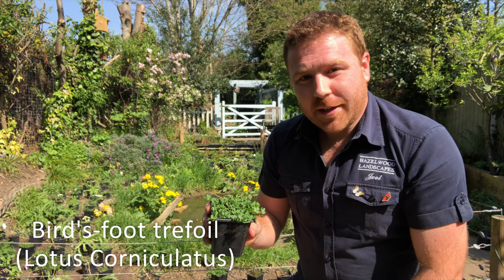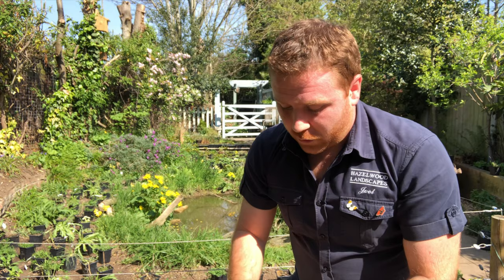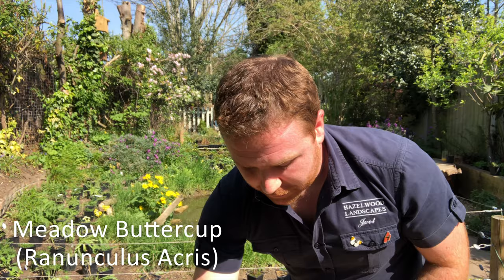One of my personal favorites — probably my personal favorite — is the bird's-foot trefoil, which is a fantastic little low-growing native wildflower, great for so many species. Things such as the six-spot burnet moth and the common blue butterfly both lay their eggs on it. I'll also be looking to plant meadow buttercup, which is another great one — good for insects.